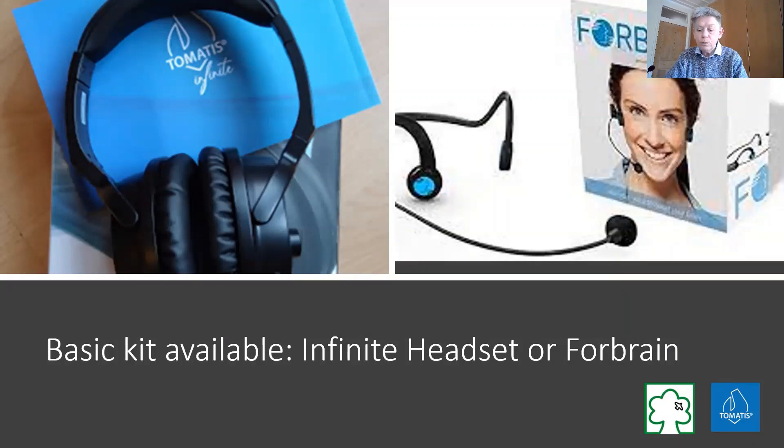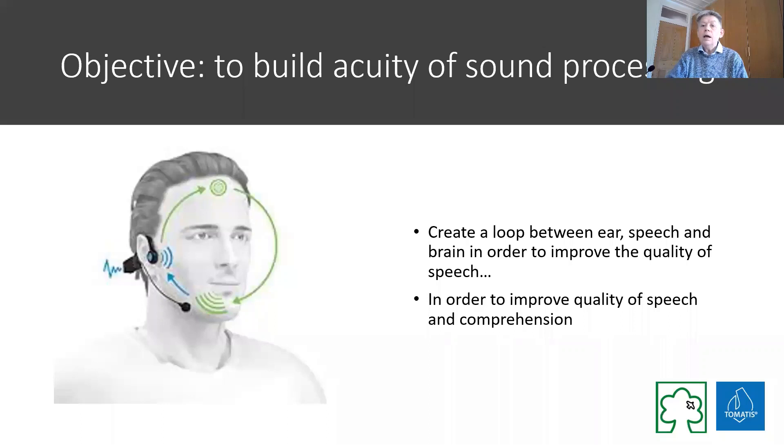You unconsciously improve quite dramatically. Your objective is to get better acuity of sound processing, because once your sound processing improves your speech automatically improves. You're creating this loop between your ear, your speech, and your brain to improve the quality — and that improves your comprehension as well as your speech.